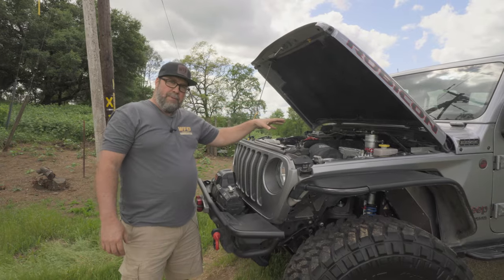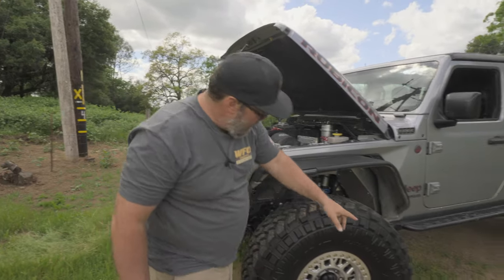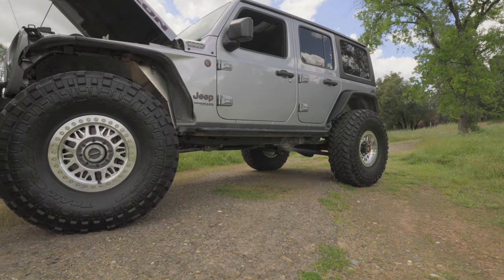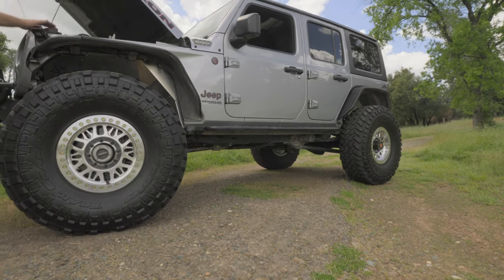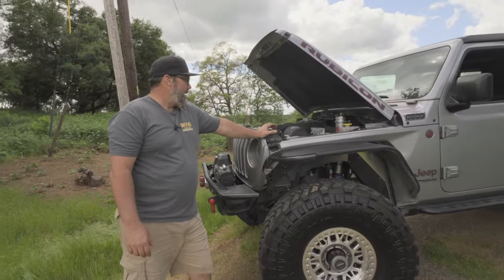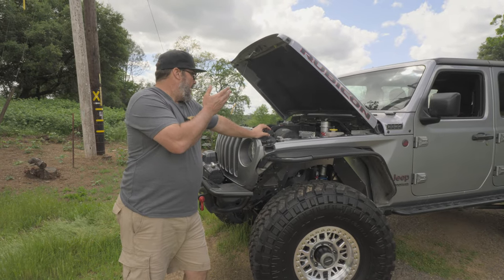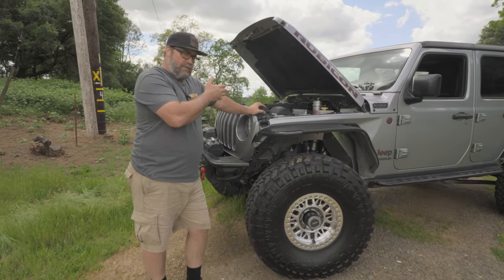There's also an aluminum radiator for the 426 swap. The story on this Jeep is we put our WFO long arm on it about six months ago, and then the customer sent it out to Texas to get the HEMI. This is the AMW 426, 606 horsepower swap.